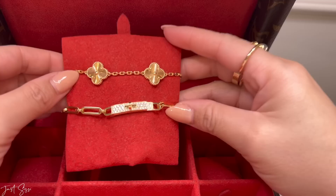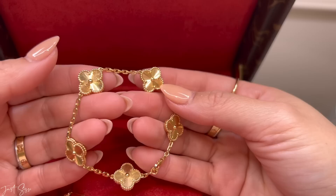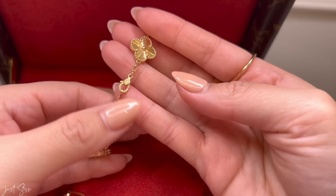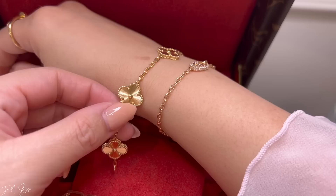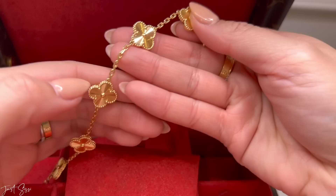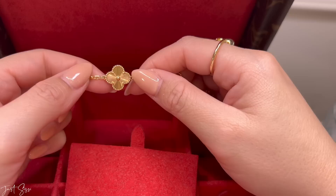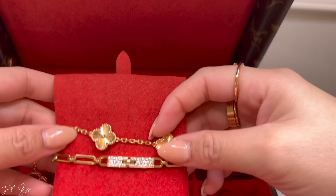On top I have my Van Cleef Vintage Alhambra bracelet — I adore this one and I'm so glad I got the solid gold version versus mother of pearl or another gemstone, because solid gold is much easier to take care of. It's the most comfortable bracelet I have. I've worn it consistently for a good few months and it still shines like the first day. There are very faint scratch marks, but the way the motif is designed and cut creates a beautiful sparkle. My SA told me it takes a long time to create that effect.